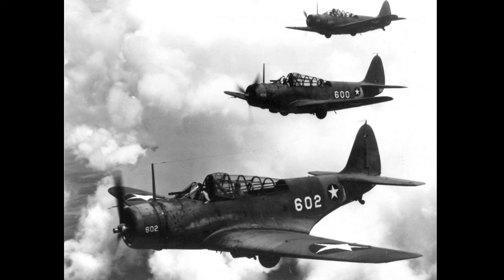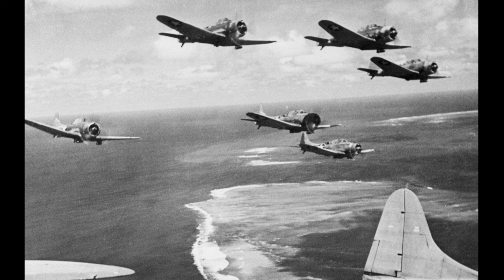Torpedo planes from Hornet located the Japanese carrier force first and attacked just before 9:30, followed about an hour later by the torpedo squadrons from Enterprise and Yorktown. They would be slaughtered. Of the 41 torpedo planes that attacked the Japanese carriers, only six returned to Enterprise and Yorktown, and not a single one made it back to Hornet. The destruction of the torpedo planes, as tragic as it was, had several unintended benefits. First, the attacks forced the Japanese carriers to maneuver so wildly they could not launch their own aircraft, and also caused anti-aircraft fire to be less concentrated. Secondly, the Japanese combat air patrol had departed their high-altitude cover to concentrate on the Devastators flying low for their torpedo runs, leaving the skies above the Japanese fleet wide open for the Dauntlesses arriving from Yorktown and Enterprise a few minutes later.